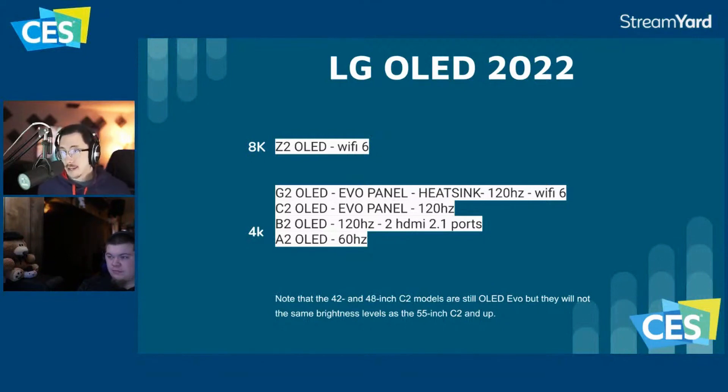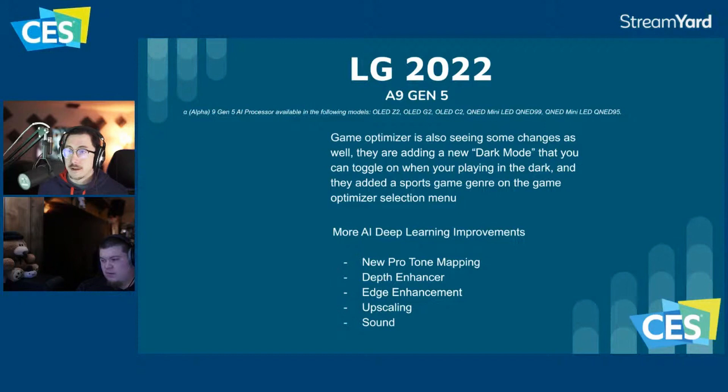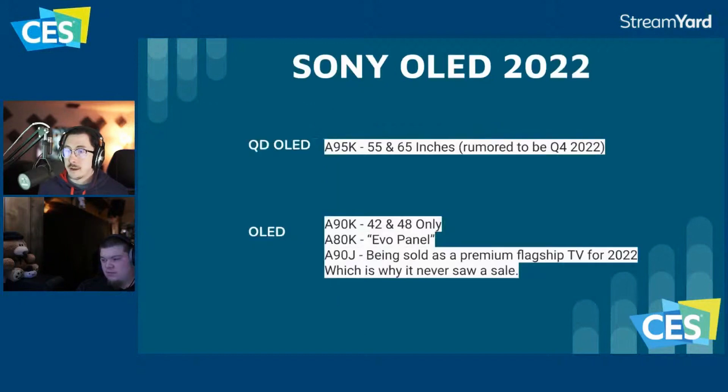We don't really need to talk much about the B2 and A2. The B2 is one of those models not sold until Black Friday — it's basically going to be the C1 to clear out remaining stock, with two HDMI 2.1 ports and a lower processor. But it's good to see they changed that.